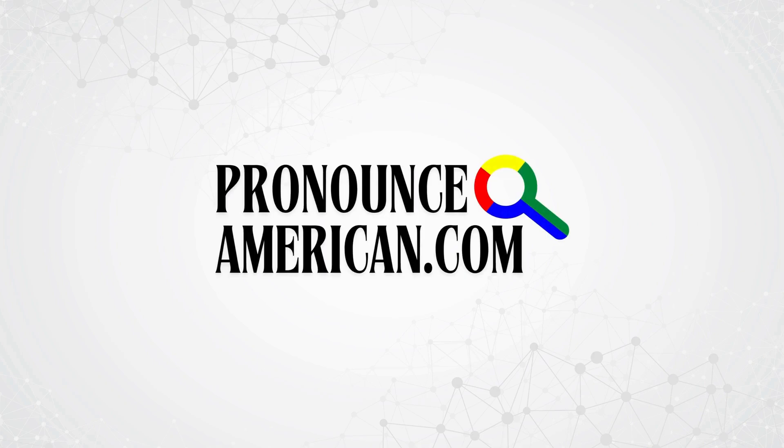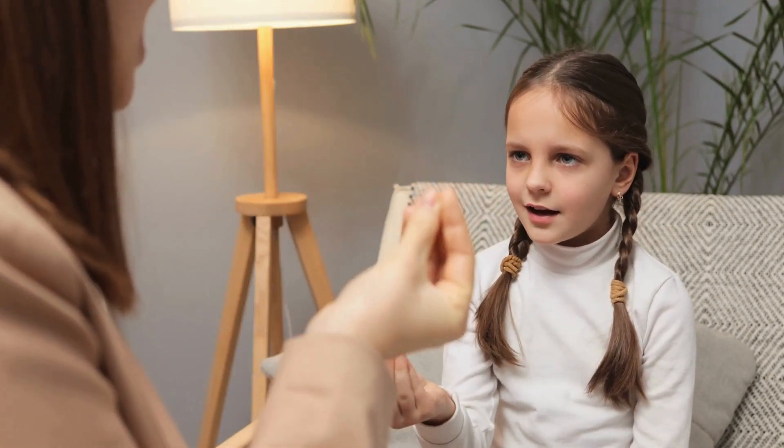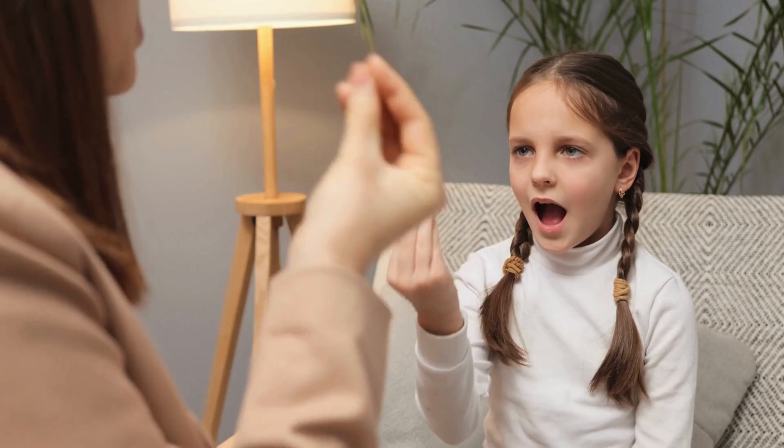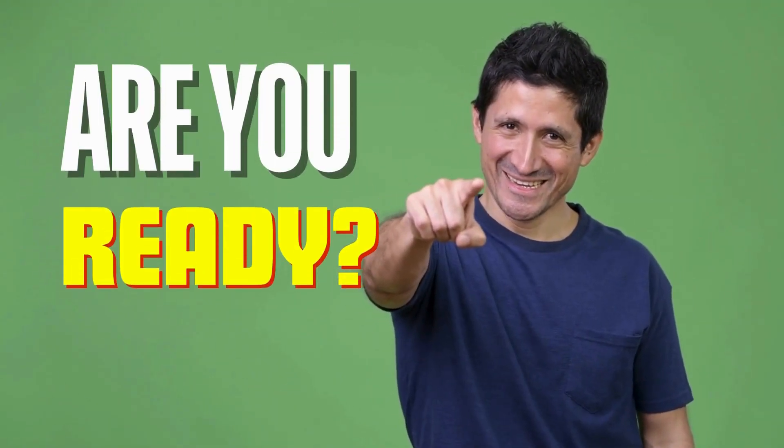Welcome to Pronounce American. We specialize in helping you perfect the pronunciation of challenging words with ease. Are you ready? Let's jump right into today's featured word. This is the word we're going to tackle in this video — how to pronounce it in American English. Keep watching.